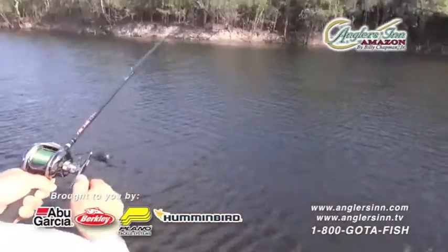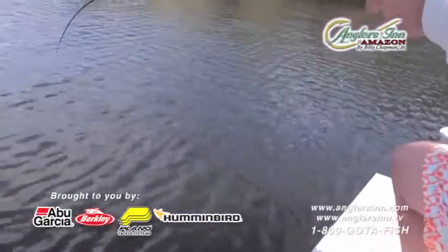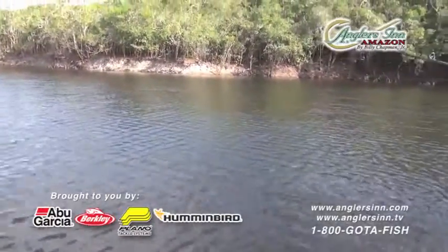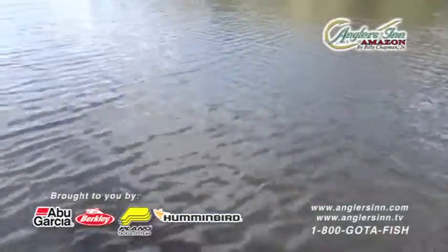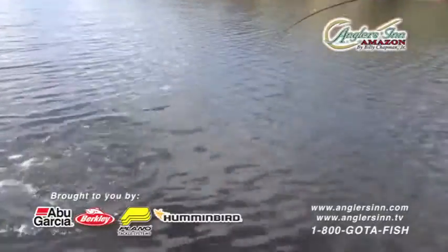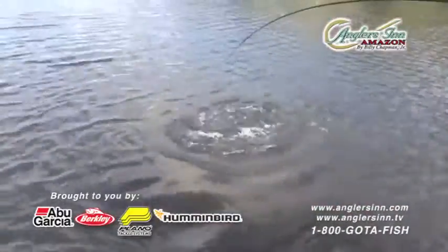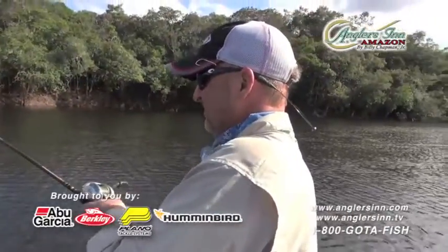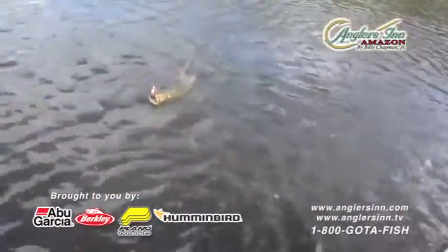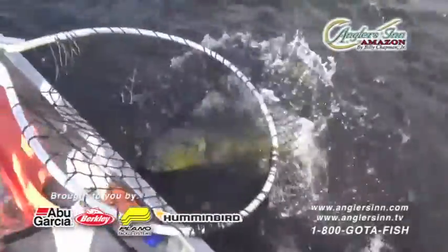This is the guy we're looking for. Wait till he sees the boat — when he sees the boat he's going to give us a big surge. Let me know if you feel he's a big one. We came into this lagoon and got a first shot at him. There he is — nice fish, 12-13 pounder, he's in the net!